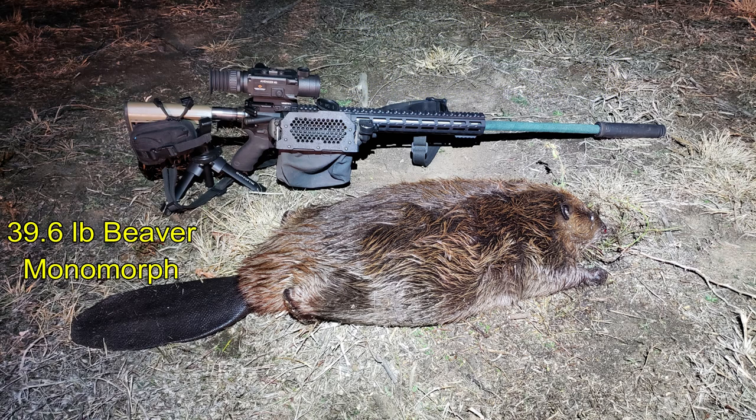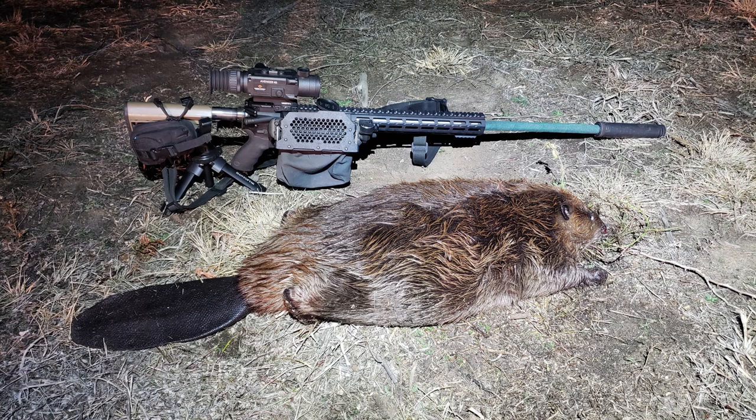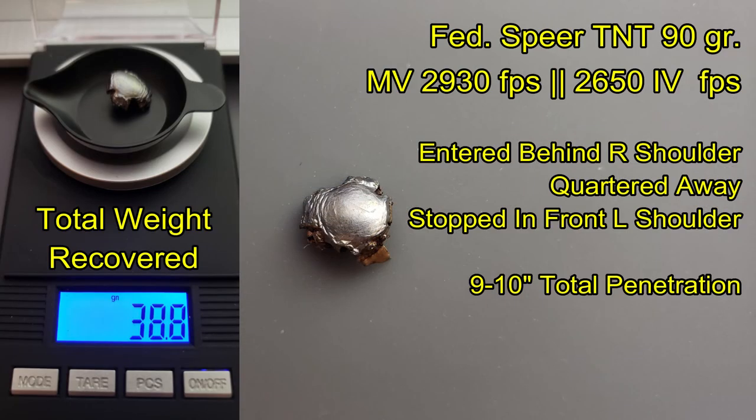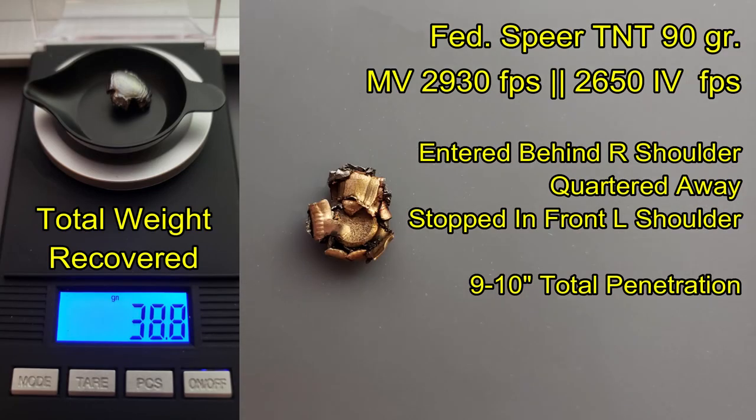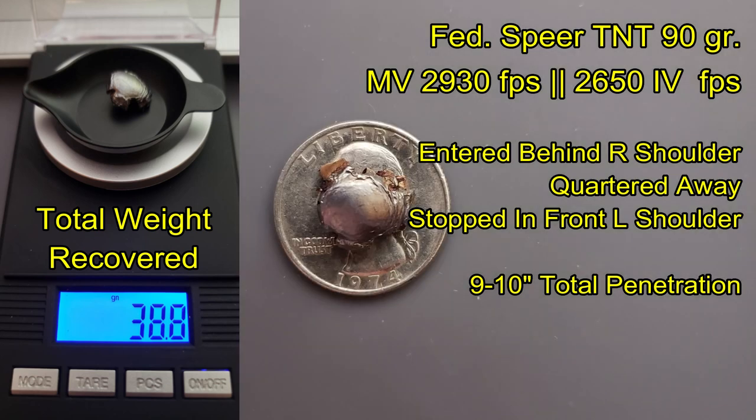This beaver came in at 39.6 pounds, which is a good-sized beaver for North Texas. Beavers are monomorphs, which means they don't have any external sexual characteristics to distinguish males from females, so I don't know if this is a male or female. Taking a look at shot placement, the bullet impacted slightly behind the point of aim because the beaver was on the move. The bullet crossed laterally to the other side — it was a slightly quartering away shot. I was able to recover the 90-grain Spear TNT bullet, which was down to 38.8 grains, about the largest I've found, and as with other TNT bullets, it was flattened quite nicely.